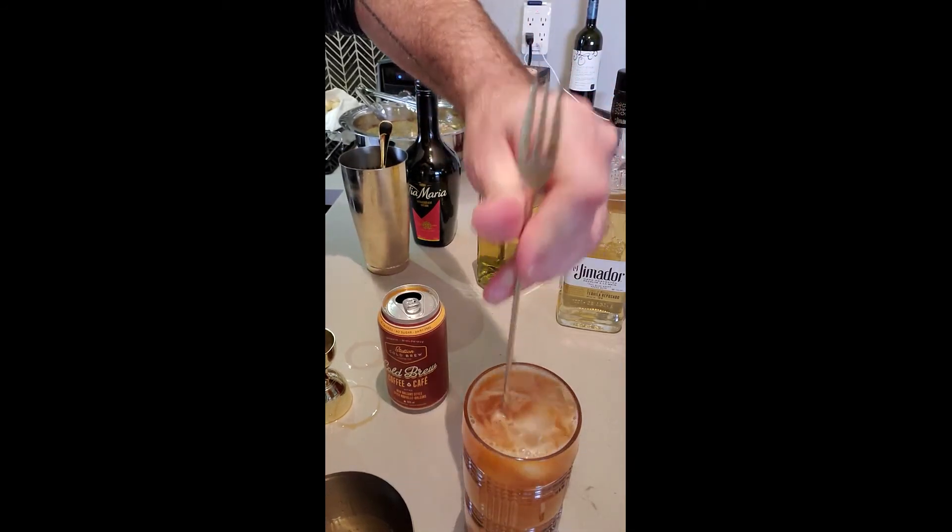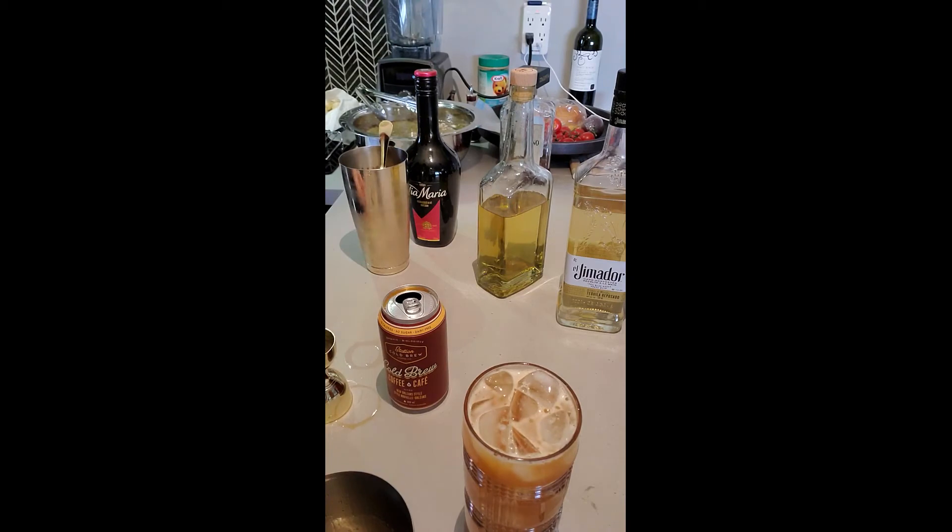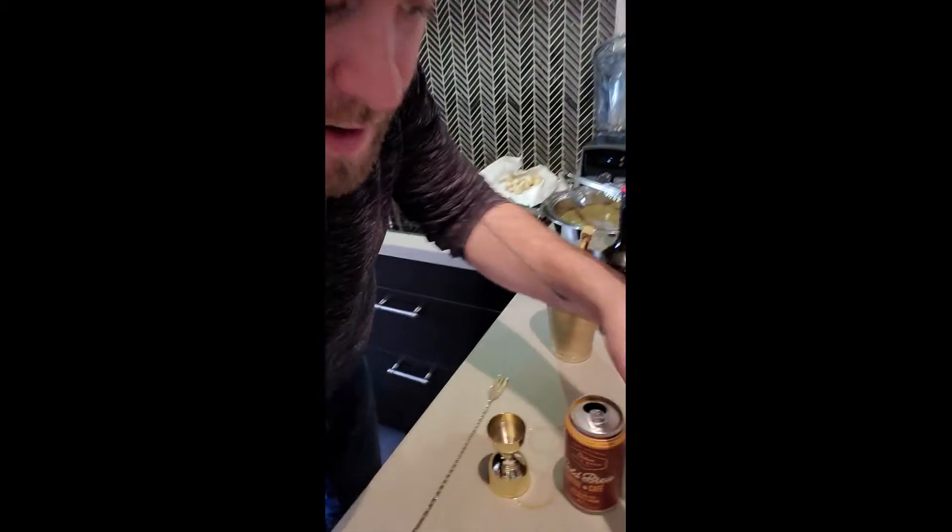So you just do that quick mix up. So good. That cold brew coffee, that Tia Maria, the tequila, the mint, and the chocolate — it all comes through. It's fantastic. If you want the recipe, just hit me up and I'll send it to you.